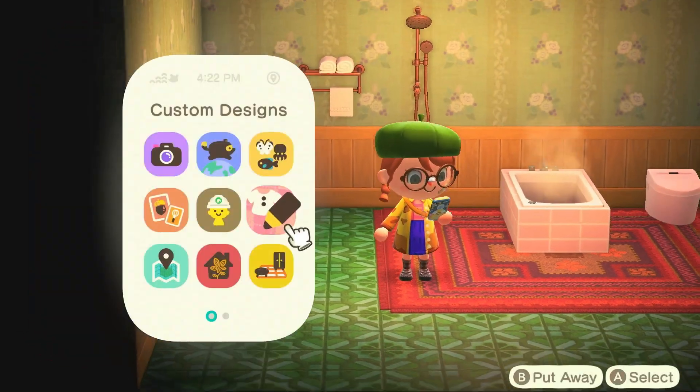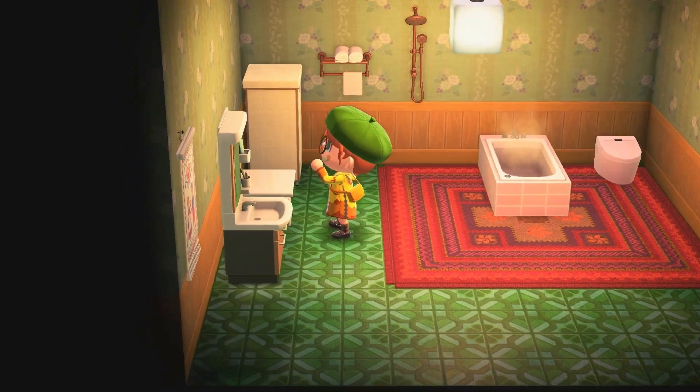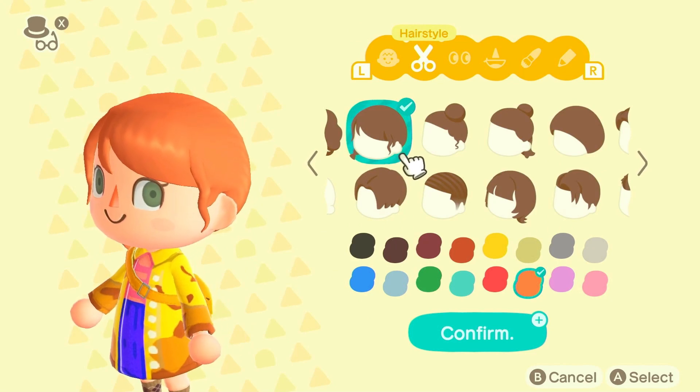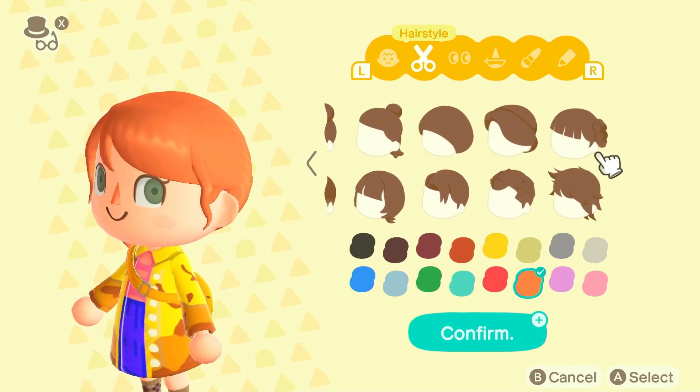Now, if you know me, you know that I love Coraline — it's one of my favorite movies of all time. So you just know I had to do a Coraline-inspired Halloween look.